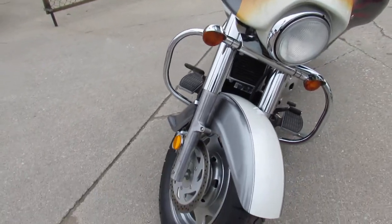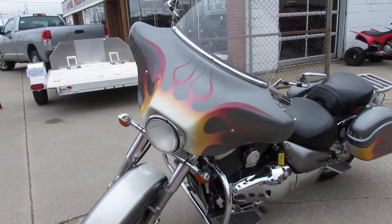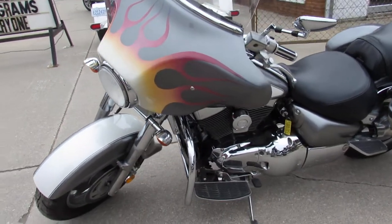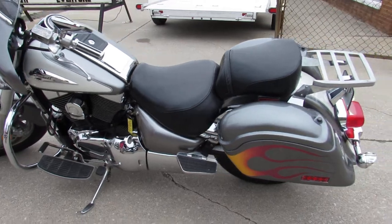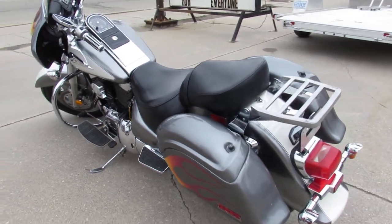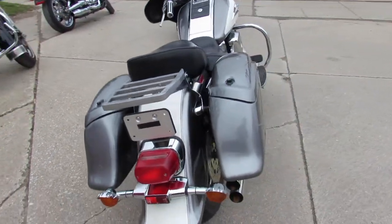Liquid cooled cruiser with all the extras guys. Liquid silver and pearl white two-tone paint. Tons of chrome batwing fairing. It's got the radio speakers, saddlebags, luggage rack, and the Vanson Heinz exhaust. Sounds great guys. Nice.